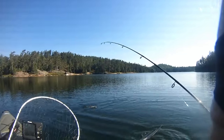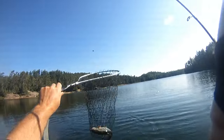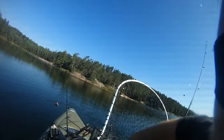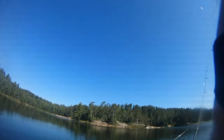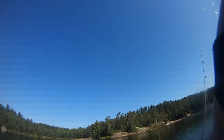First brookie on. I seem to have located them. Nice little brookie — nothing big but good for the frying pan. Probably a good 12-inch brookie maybe. Nice little brook trout. He's going to go on the chain — he'll be dinner for tonight.